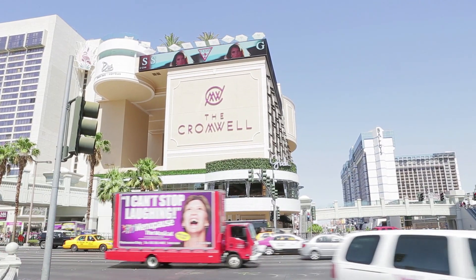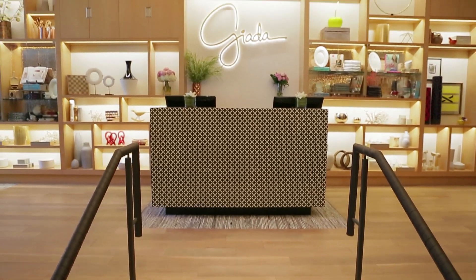Hi, I'm Giada and welcome to my Parade Magazine cover shoot. We're here in my new Las Vegas restaurant at the Cromwell Hotel, named Giada.